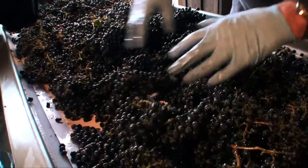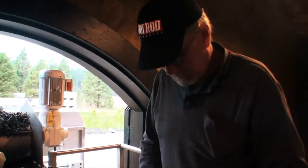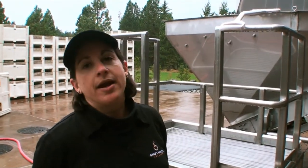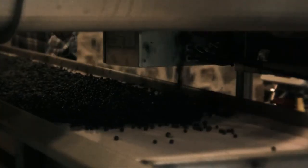What they're doing is picking out any leaves that have come in, any clusters that may be raisined or may not look pristine, and they allow the good clusters to go down and into the de-stemmer. Let's go downstairs and see where this fruit is going.